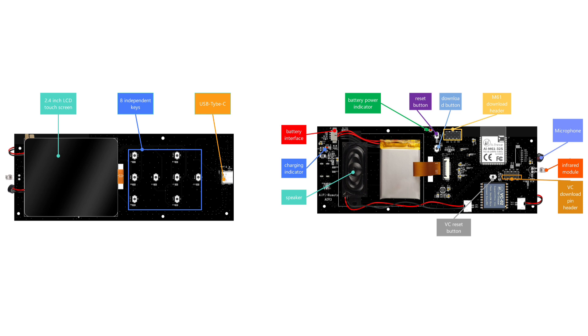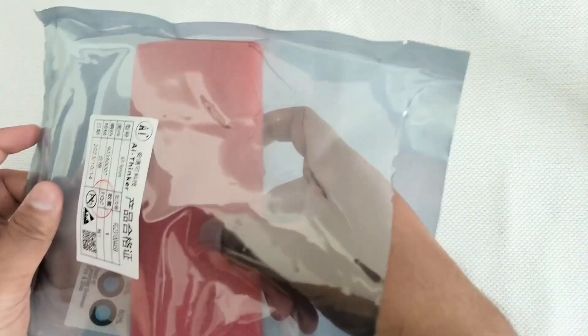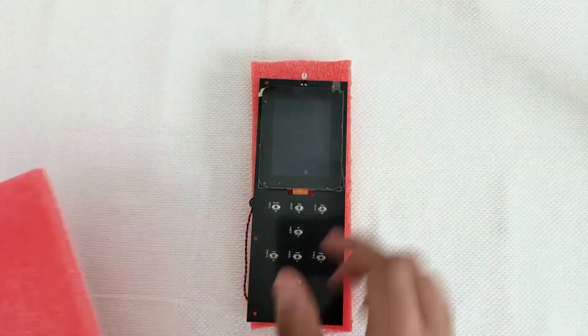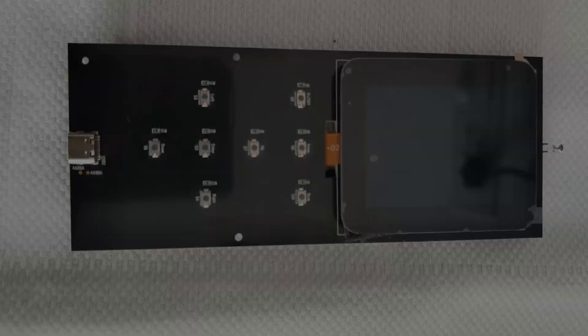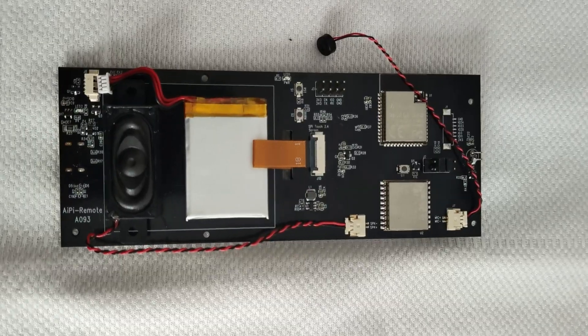AIPy Remote has a USB Type-C connector to charge the lithium battery. AIPy Remote is an open source, customizable, and affordable product that comes with factory firmware which can control the media's AC as an out-of-the-box feature.